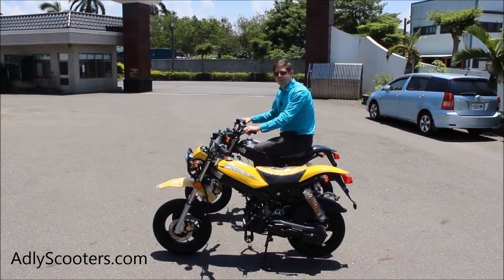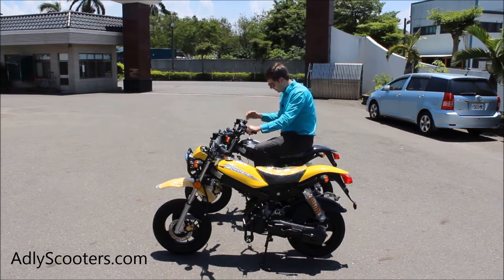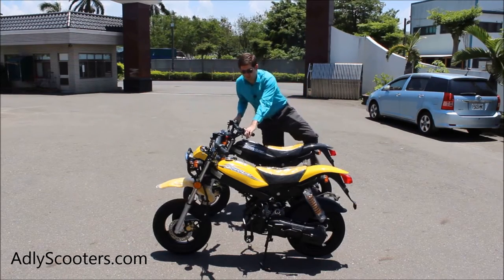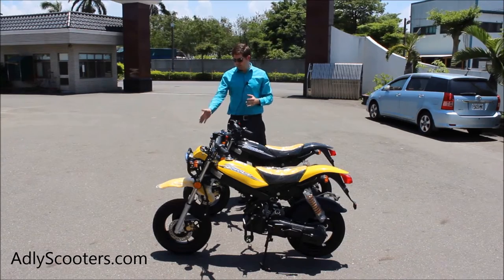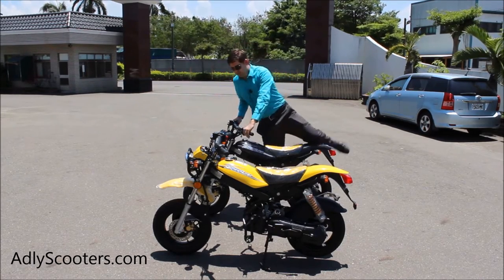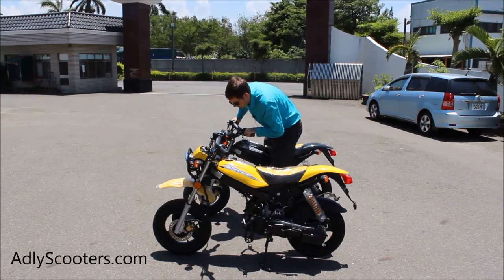Just like everything else that we sell that's two-stroke, you've got the headlights, the turn signals, electric start, and kick start as well. This is going to be available in black and yellow, we are going to have solid black seats. We've got the 12-inch tires and it's got great suspension — you can kind of see the play here.